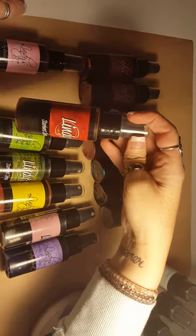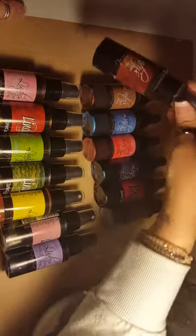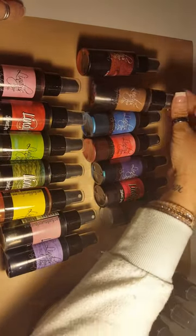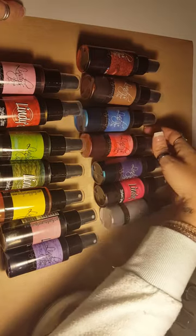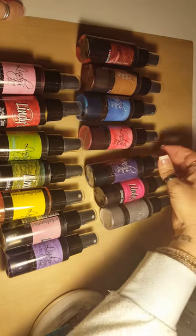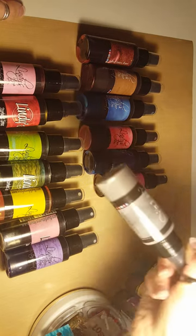Bells of Ireland Green, Red Hot Poker Orange, Cotton Candy Pink, Cattail Copper Brown — that one's pretty — Mission Bells Brown, Bachelor's Button Blue, Peony Scarlet Red, Afternoon Delight Denim, and Silent Night Silver.